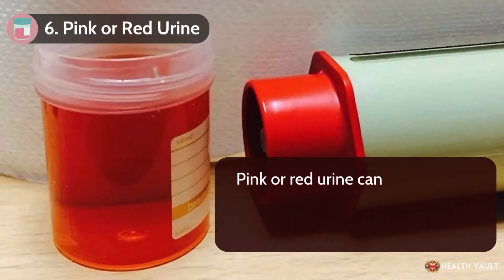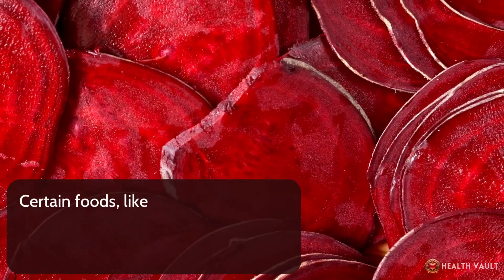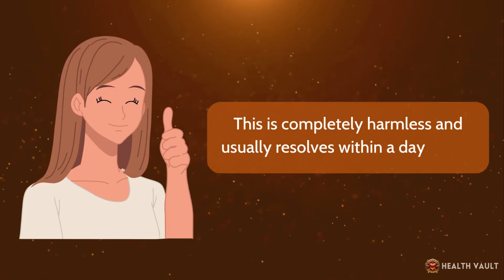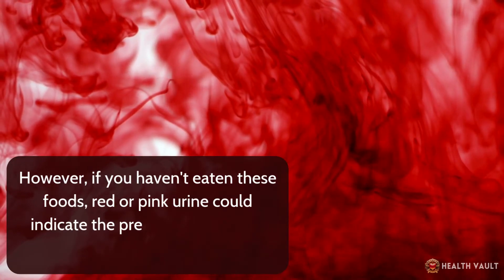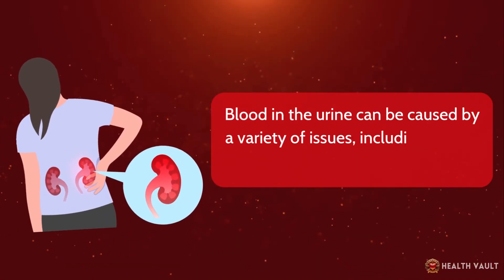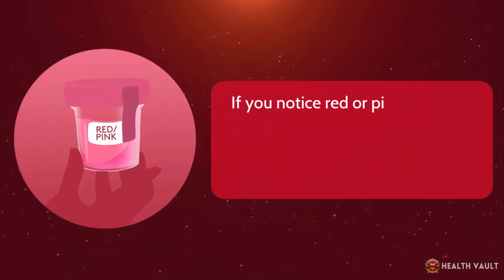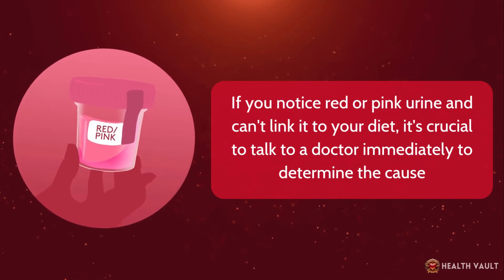Number six: pink or red urine. Pink or red urine can be shocking, but it's not always a sign of something serious. Certain foods like beets, blackberries, and rhubarb contain pigments that can turn your urine red or pink — this is completely harmless and usually resolves within a day or two. However, if you haven't eaten these foods, red or pink urine could indicate the presence of blood, a condition known as hematuria. Blood in the urine can be caused by urinary tract infections, kidney stones, or even more serious conditions like kidney disease or bladder cancer. If you notice red or pink urine and can't link it to your diet, talk to a doctor immediately.